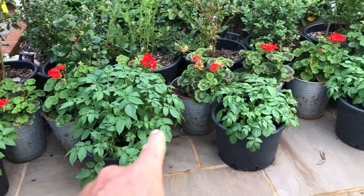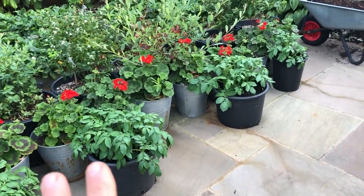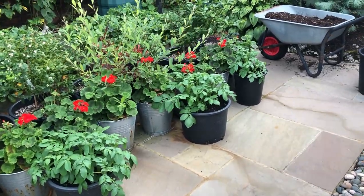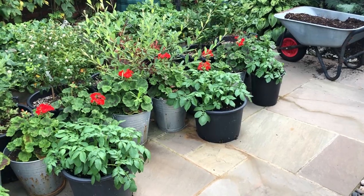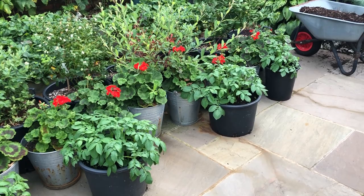I've just popped in these containers with Christmas potatoes. Most of our Christmas potatoes are on the allotment, but we've got a few here - these are the ones we'll be eating at the back end of the year, on the run-up to Christmas. The ones on the allotment will see us through from January or February through to April.